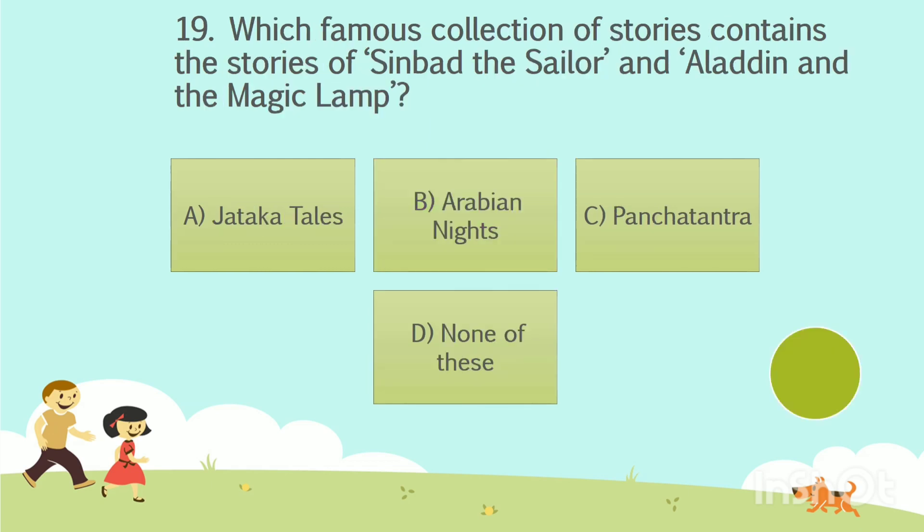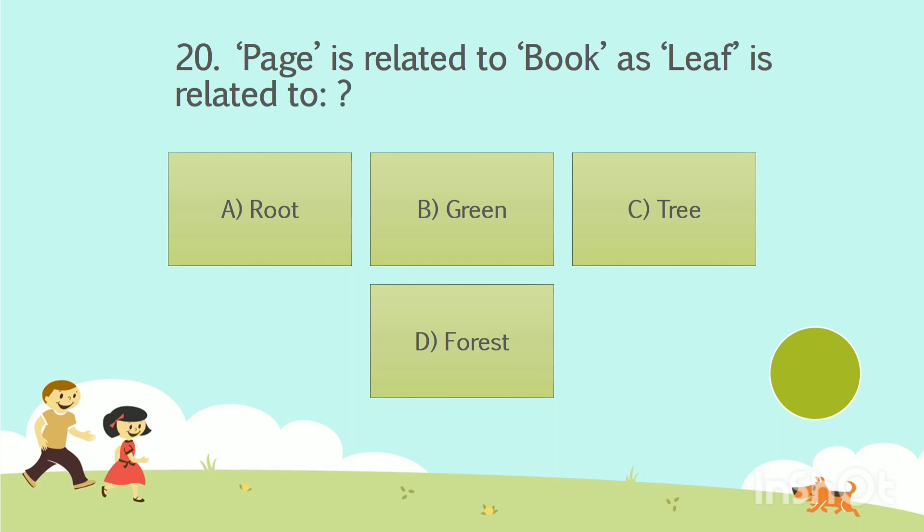Question number 19. Which famous collection of stories contains the stories of Sinbad the Sailor and Aladdin and the Magic Lamp? Option A: Jatayu. Option B: Arabian Nights. Option C: Panchatantra. Option D: None of these. The answer is Option B — Arabian Nights.